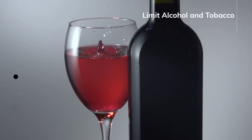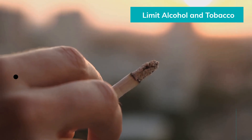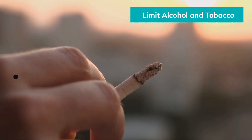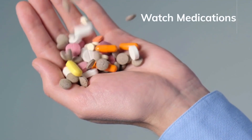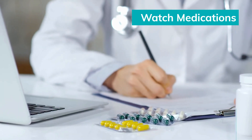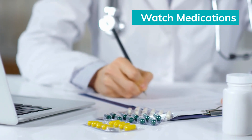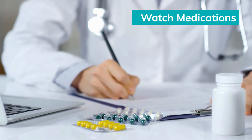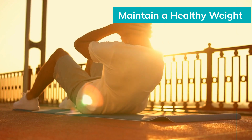Limit alcohol and tobacco. Excessive alcohol consumption and smoking can harm sperm production and function, so reducing or eliminating these habits can be beneficial. Watch your medications — some medications can negatively affect sperm production, for example calcium channel blockers and antipsychotic medications. If you're concerned, talk to your doctor about alternative options.